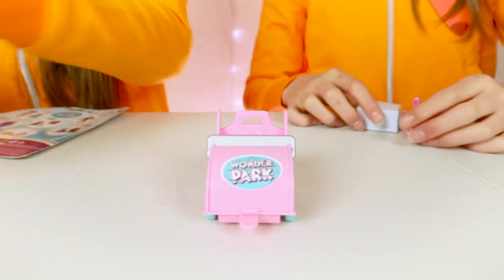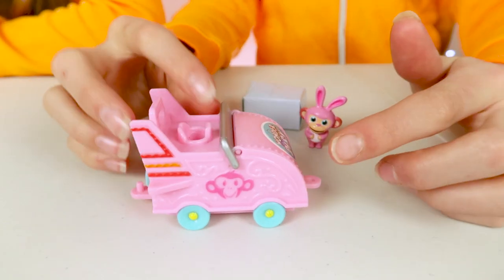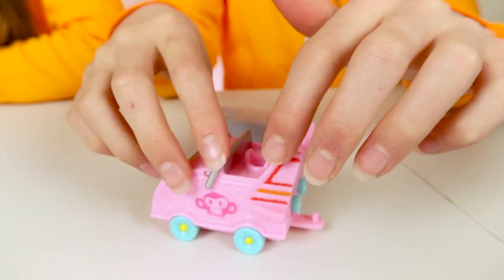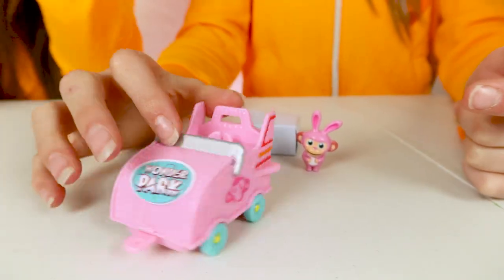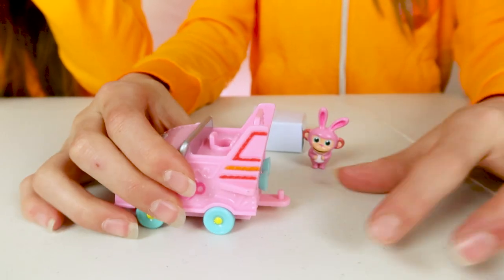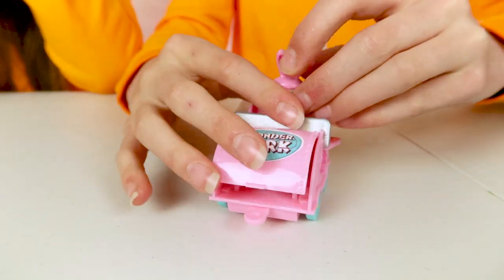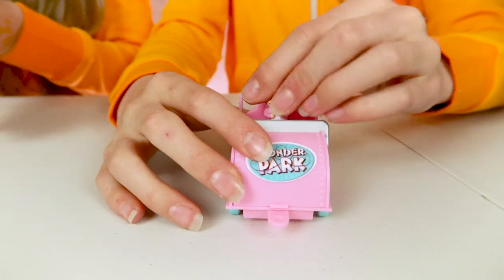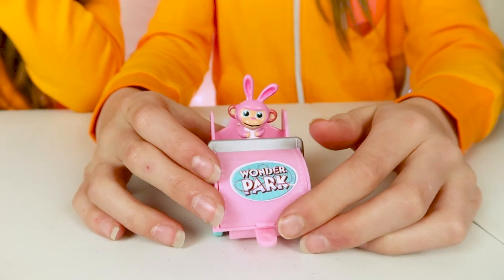I've just unboxed the Wonder Chimp Surprise three pack. It comes with this really cute car and it's a really nice size. It's got little details all around the sides and, in case you didn't notice, it's pink. There are other colours too. What's clever about these is if you collect more than one, you can actually attach the cars together to make a little train. The one that came in with this is a chimp dressed as a bunny, and they can sit on top.